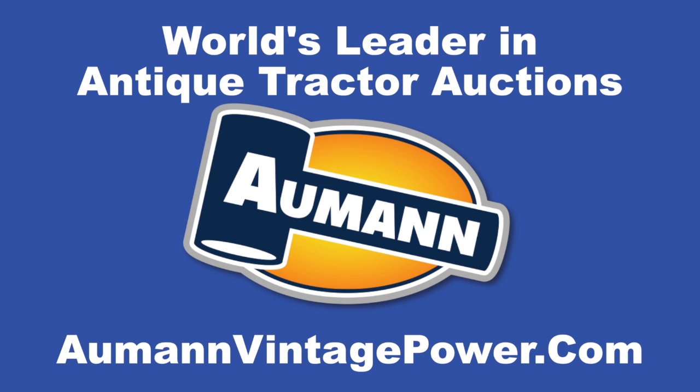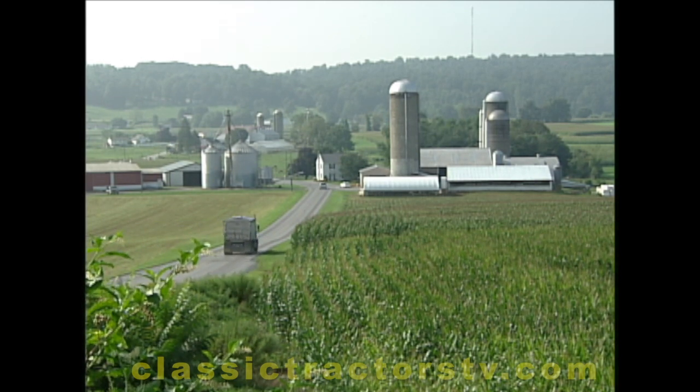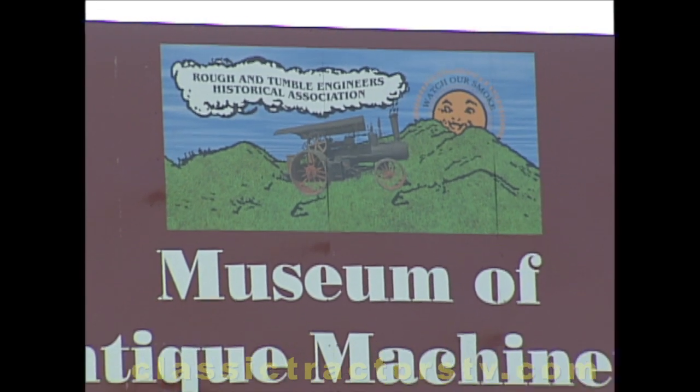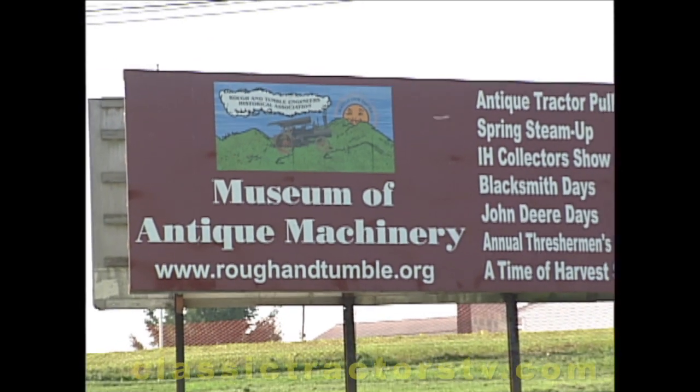Brought to you by Almond Auctions, the worldwide leader in antique tractor auctions. Farm roots run deep in the hills of Lancaster County, Pennsylvania. Maybe that's why, more than 60 years ago, the Rough and Tumble Engineers Historical Association was founded here.